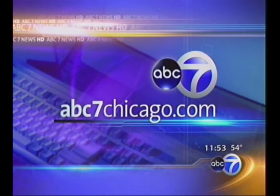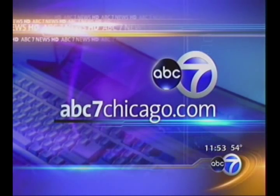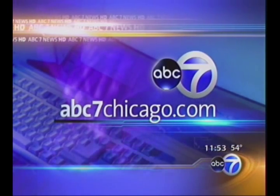If you'd like to find out more about Holly's suggestions, they're all on our website at abc7chicago.com. Click on TV.